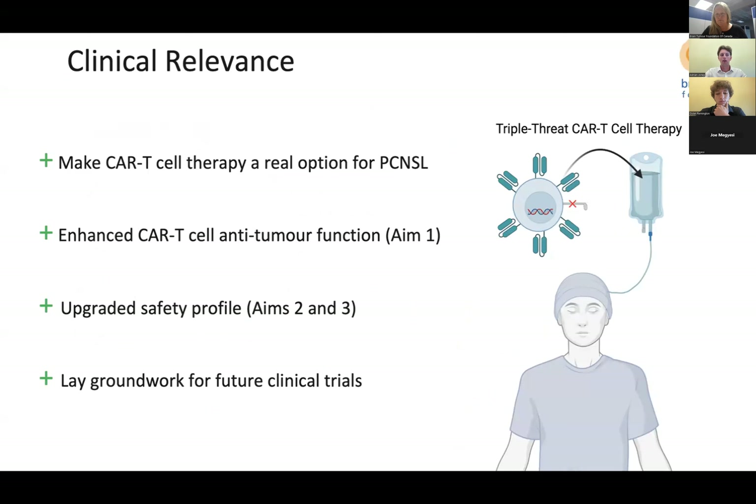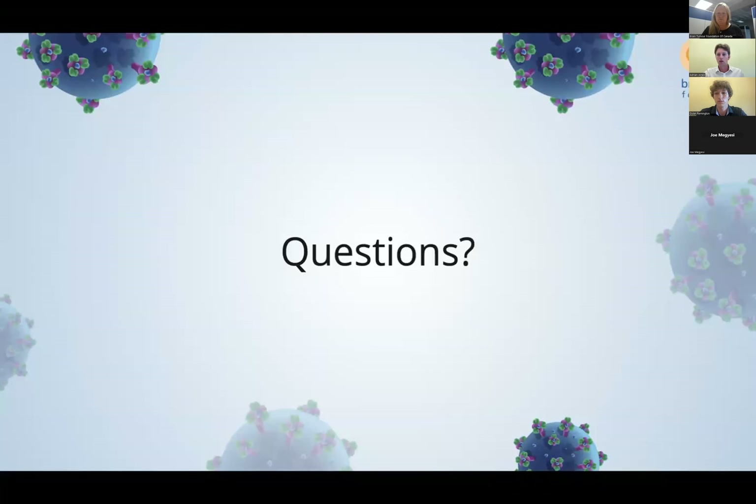Triple-threat CAR T-cells can make immunotherapy a real option for PCNSL patients. These cells should perform markedly better than current CAR T-cell options, demonstrating superior anti-tumor function and an upgraded safety profile. The required dose will be 100-fold less than the current gold standard, producing negligible side effects, and neurotoxicity and cytokine release syndrome would be virtually non-existent. This technology would lay the groundwork for future clinical trials, opening horizons for genetic engineering and other types of immune cells.